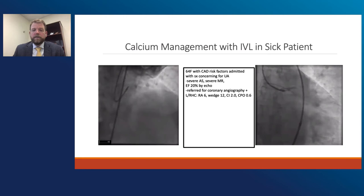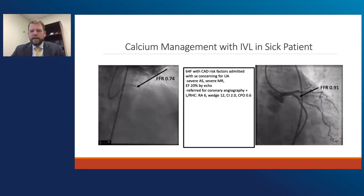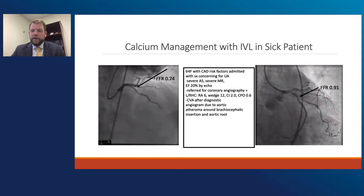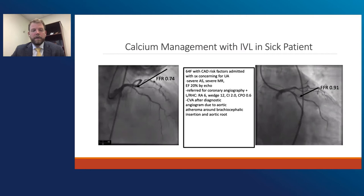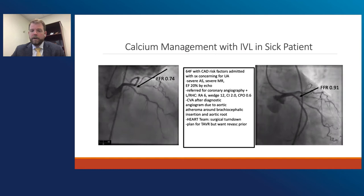The right heart cath numbers were relatively euvolemic biventricular — RA of 6, wedge of 12, index that's borderline of 2, with power borderline of 0.6. During diagnostic angiography, they did FFR of the proximal LAD lesion, which was significant. They also did FFR of the OM1, which was not significant. Unfortunately she had a stroke after the diagnostic angiogram. On retrospective CT review, there was a significant atheroma burden at the brachiocephalic insertion and in the aortic root. She took a couple of days to resolve. During that time we had a heart team approach as to how to take care of her multivalvular disease and her proximal LAD disease. She was turned down for surgery due to multiple comorbidities, not least her recent stroke. The plan was to start with aortic valve disease with TAVR, but they asked for coronary revascularization prior to the TAVR.